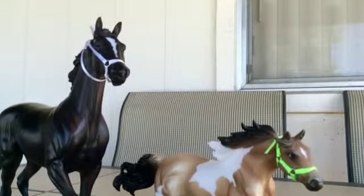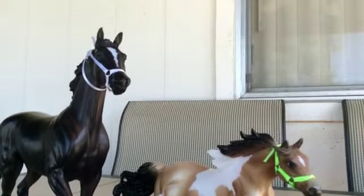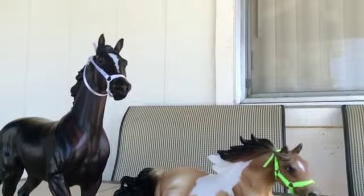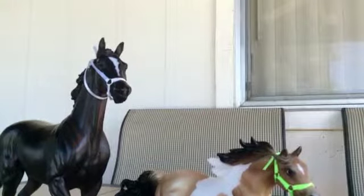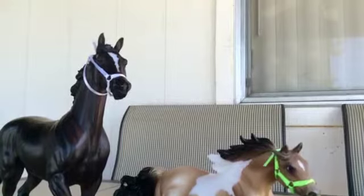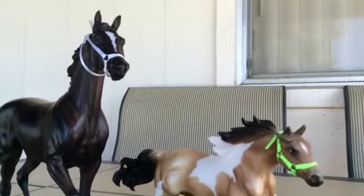I can probably do tutorials a little bit later on, because I'm actually in the process of moving right now to a different state. My current barn doesn't let me groom or tack up or anything, so I can't really do how-to videos yet. But when I move to my new barn I will be able to do them.